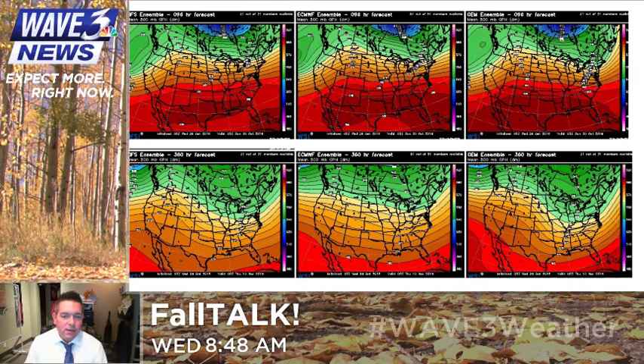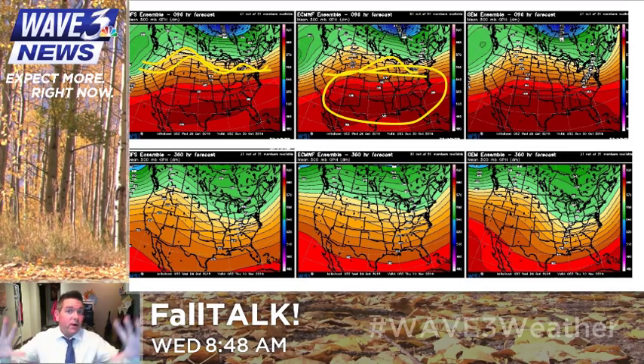Here are the ensembles of the GFS, the Euro, and the Canadian model. This is the current setup at 500 millibars — the main flow that we look at. You can see the ripples in the northern fringe; that's that fast flow of the Pacific jet, these little ripples that come through. Still quite a bit of warmth — warmth can go pretty far up when you get a Pacific flow like that. But there's no blue showing up, no cold air surges.